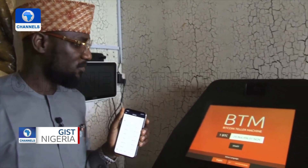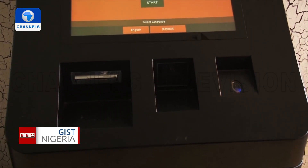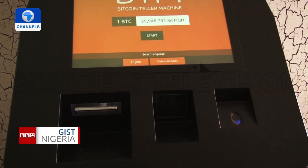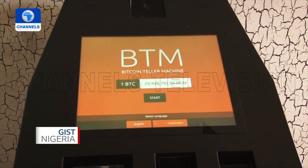The Bitcoin ATM is connected to the internet and comprises a monitor, QR scanner, bill acceptor, and dispenser, all tied together via software to make Bitcoin transactions convenient and secure.